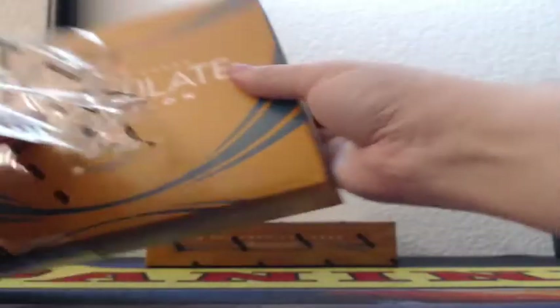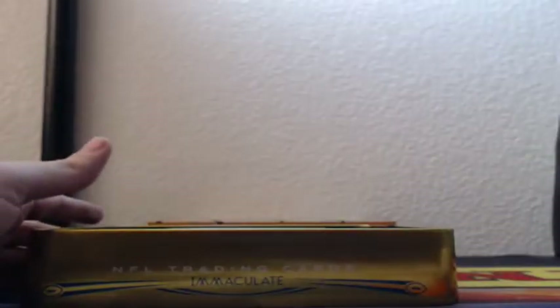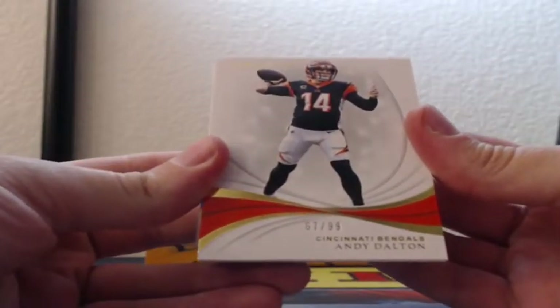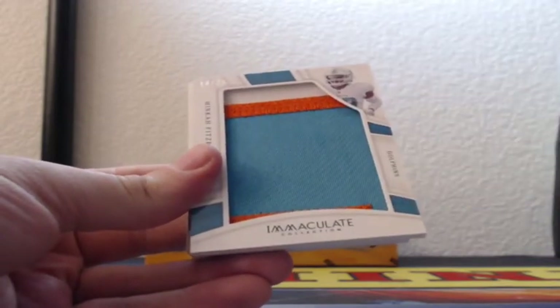Oh my gosh! Stidham RPA! Oh my gosh. Number 67 of 99, Andy Dalton for the Bengals, big jersey chunk.